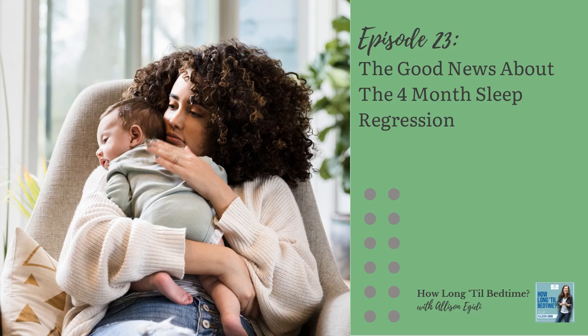The dreaded four-month sleep regression. There are many new parents who anxiously anticipate this big sleep regression from the moment they bring their baby home — they've heard all the horror stories from their friends. And then there are those parents who feel pretty good about their baby's sleep until they are completely blindsided when their 12-week-old baby's sleep suddenly starts to go sideways. When sleep deteriorates around three months, parents are often left wondering if sleep is going to get even worse at four months.